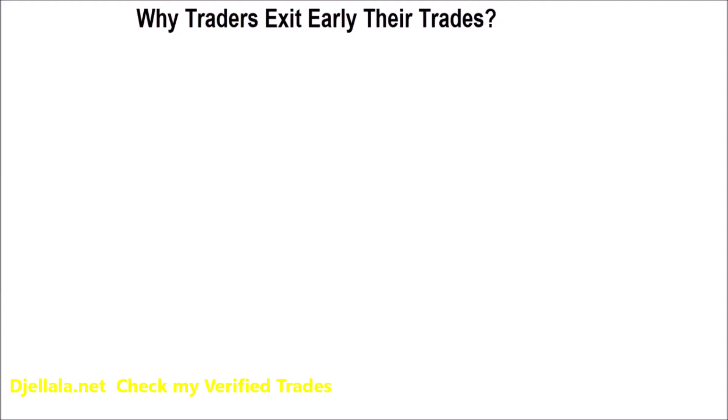Let me show you an example of how this works. Here is where you buy — this is the candlestick. I always buy a green candlestick, so this is the buy point. The stock goes up for a few days, then makes a correction, then continues to go up, then makes another correction, then goes up again.